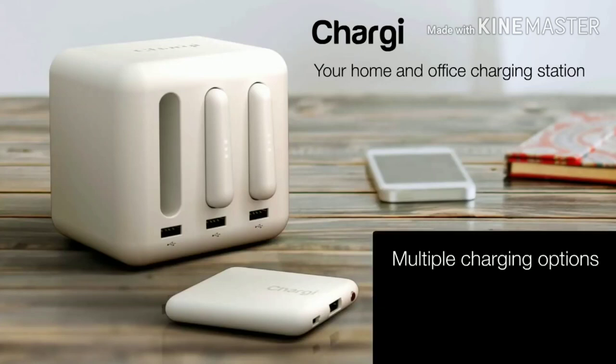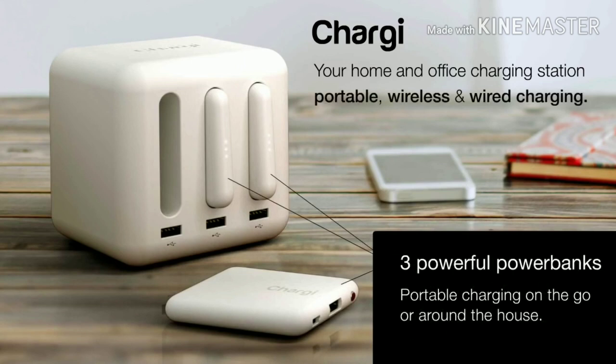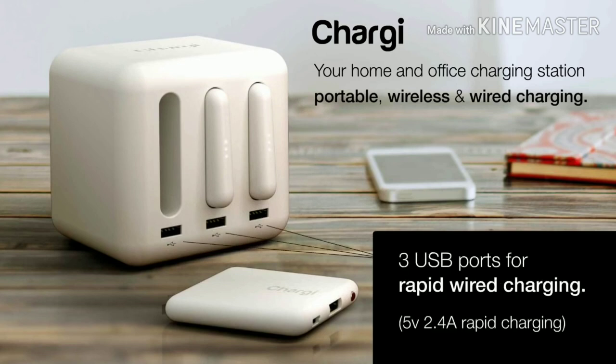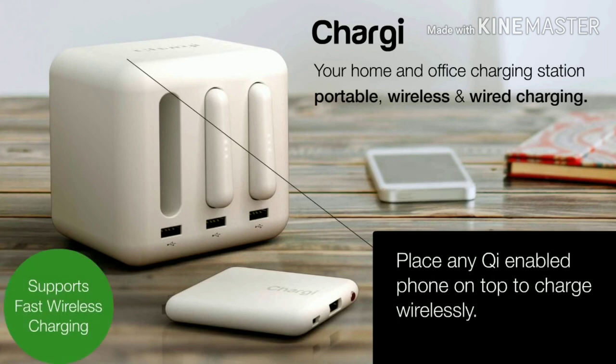Chargy provides multiple charging options with portable, wireless, and wired charging. Chargy has three powerful power banks, giving you portable charging on the go or around the house. Each Chargy recharges wirelessly. To recharge, it's simple — just drop each power bank into its charging bay. No cables, no small connectors, just simple wireless charging. Chargy also has three powerful USB ports for rapid wired charging. Free up your home and office power points by charging multiple phones and tablets. You can also place any Qi-enabled phone or tablet on top of the Chargy station to charge wirelessly.